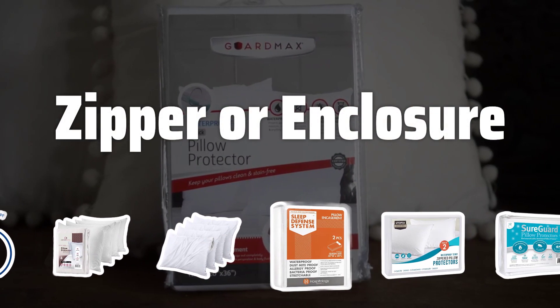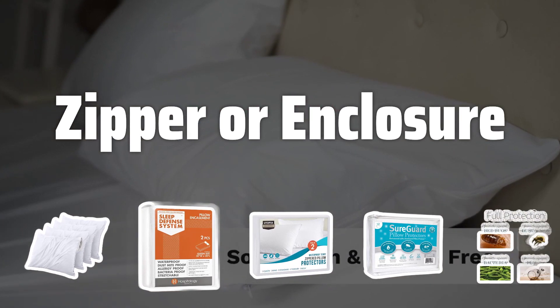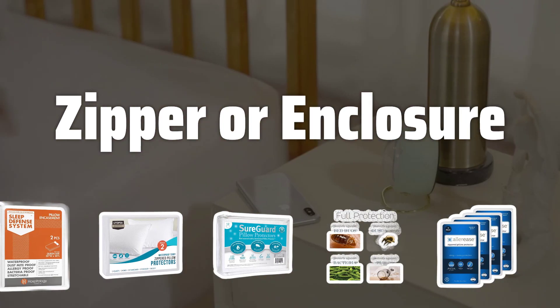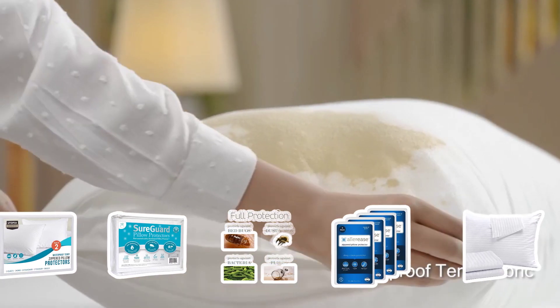Zipper or enclosure. Pillow protectors can have a zipper or another type of closure. A zipper is the most secure option, preventing slipping, but some find it uncomfortable. Other closures may be less secure but more comfortable, so choose based on personal preference.